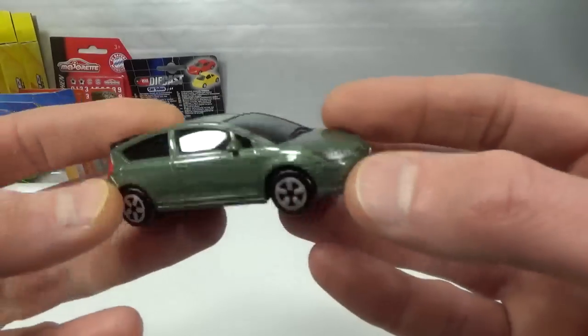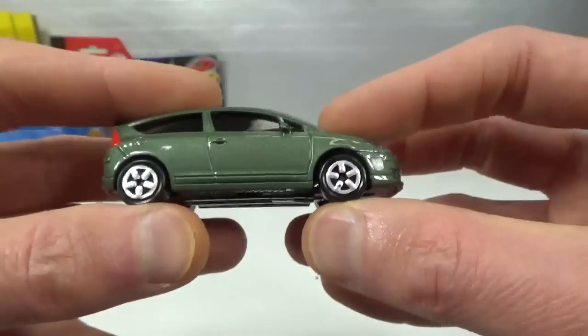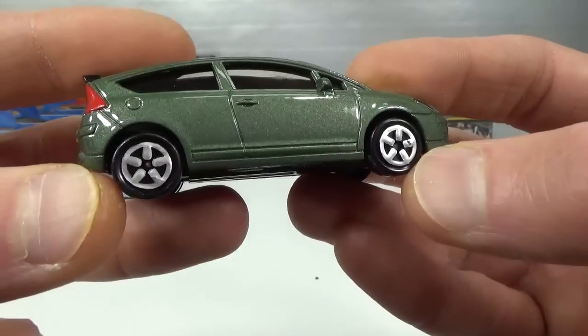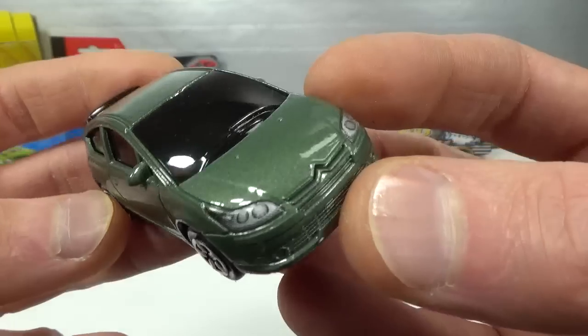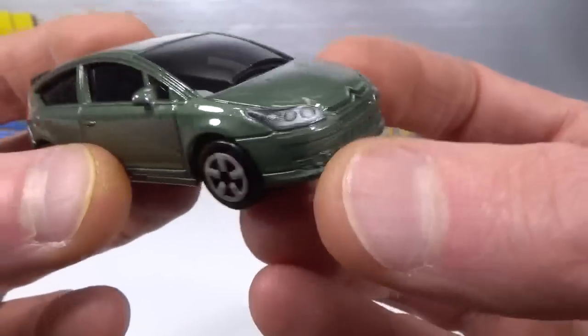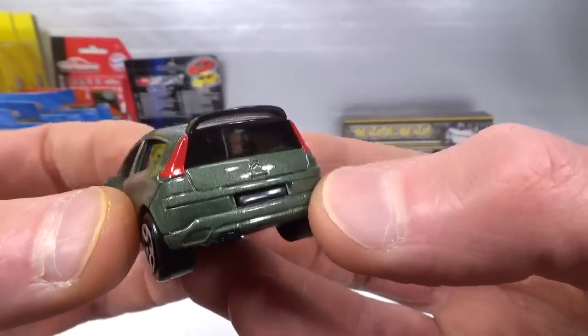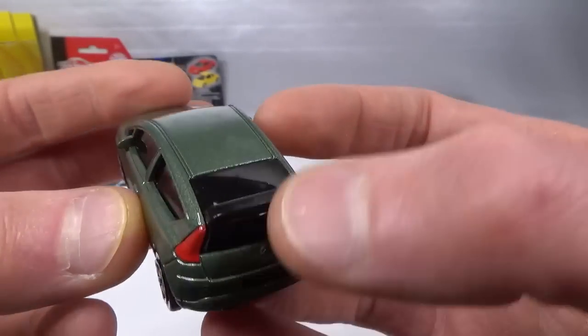And the last Majorette is this C4 Coupe — has suspension, older-style five-spoke wheels. Very dark windows but it does have an interior. I don't know why they do the dark windows. Got the headlights done and the taillights — that's it tampo-wise. This is also a window piece by the way — can't see through it.